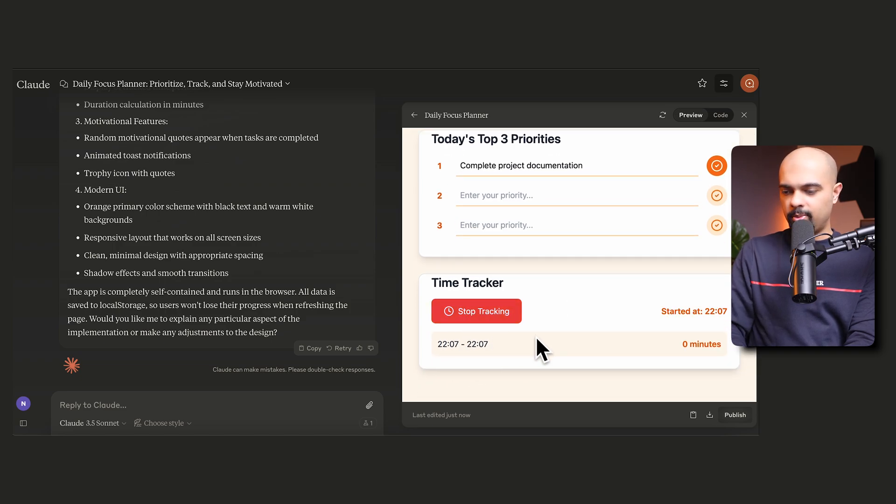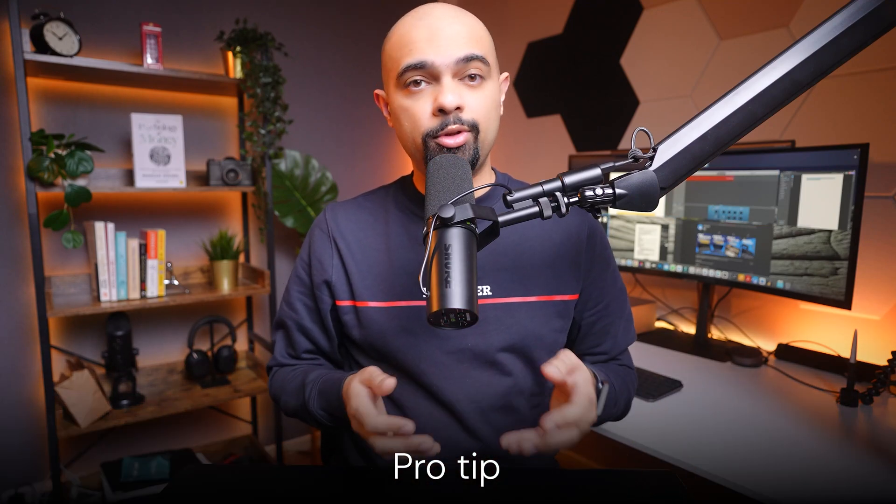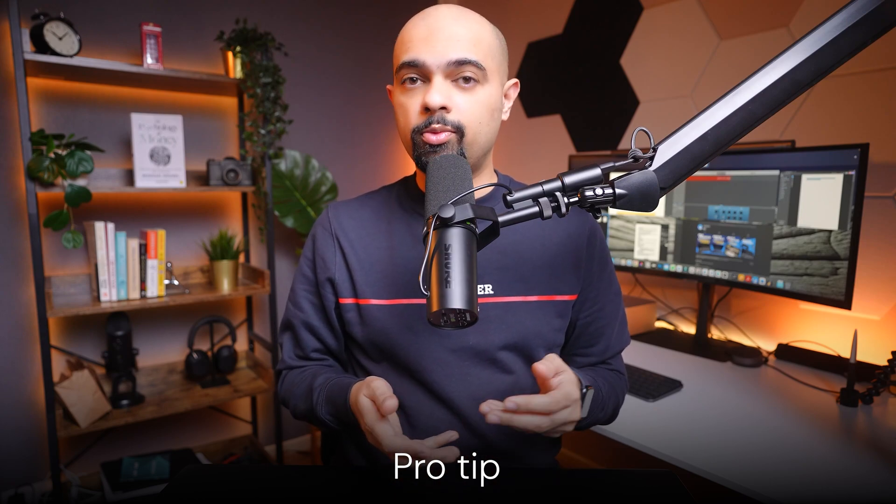It's a very simple focus planner app — it only allows you to add three priorities, which is intentional since you shouldn't have more than three priorities on a given day. Traditionally, this would take ages to build, but we did it in a couple of minutes, and you could publish it on a website by injecting this code. As a pro tip, you can upload screenshots of any app you like and ask Claude to create a custom version inspired by your screenshot, then publish your prototype as a shareable link using the artifacts functionality.